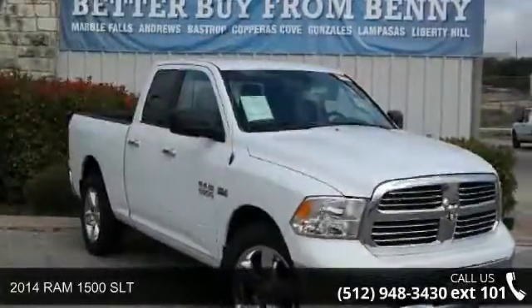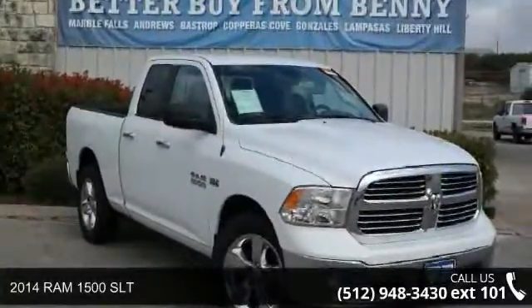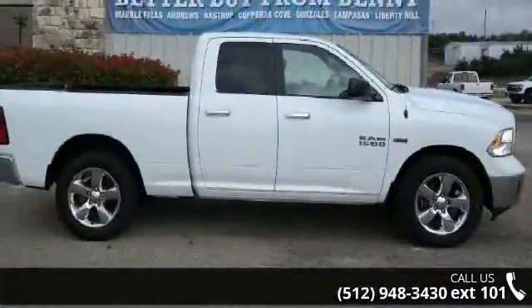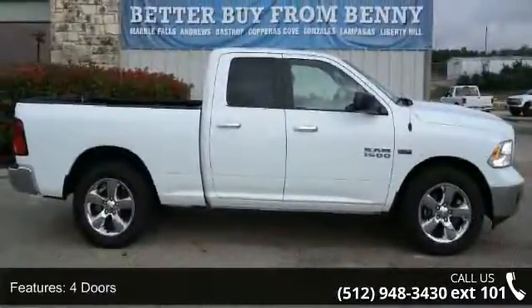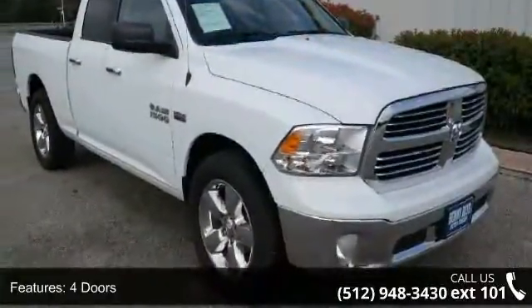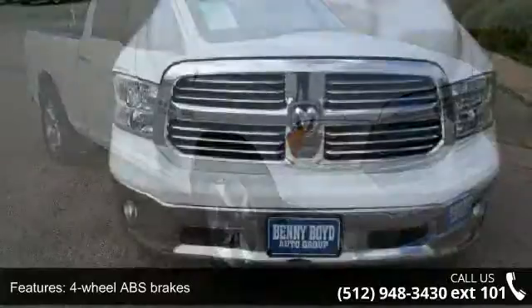Arrive in style with this 2014 RAM 1500 SLT. If you are looking for a first-rate auto, this one could be yours today. This vehicle comes with a reliable eight-cylinder engine connected to a smooth-shifting automatic transmission.